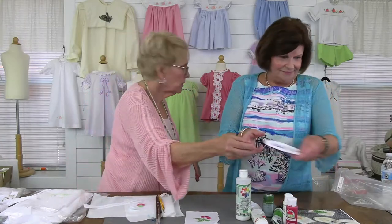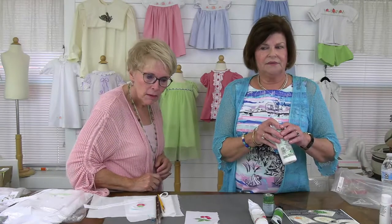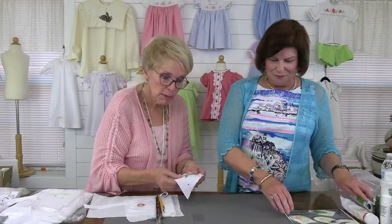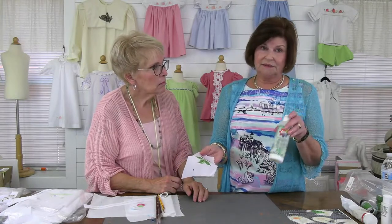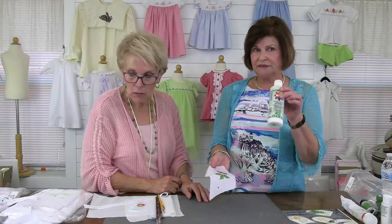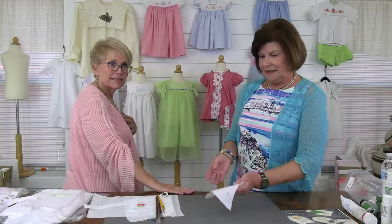How do you keep the painted area from being stiff? It is a little bit stiff, but not terribly. If you painted directly on the fabric without the textile medium, it would be stiffer and harder — and you wouldn't be able to wash it. The medium helps with that.